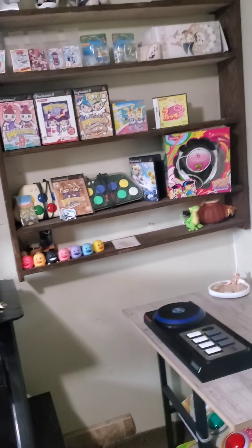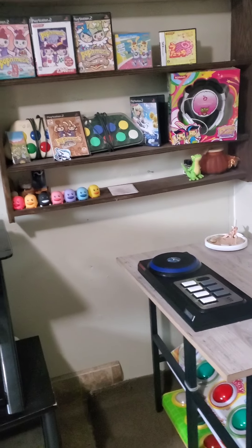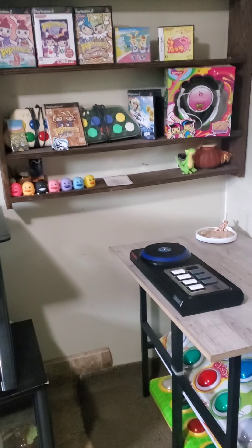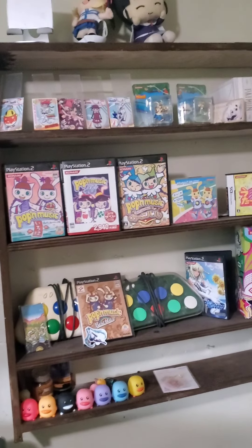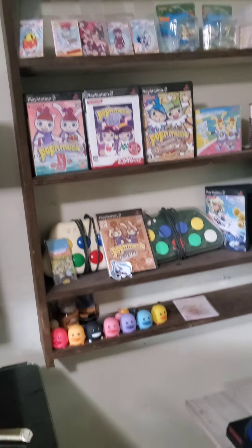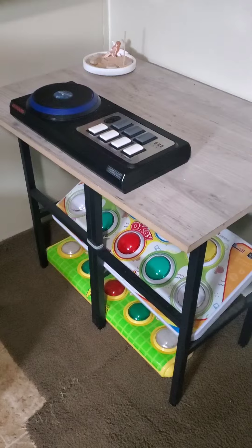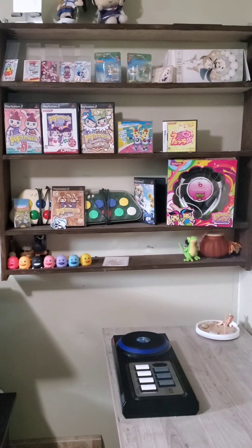Today is the day I'm getting my first official Pump It Up music cabinet. I figured I'll just vlog it. This is where I'm going to put the machine, where my Pump It Up collection is. I'm just going to move this to another wall and move this table to put the machine there.